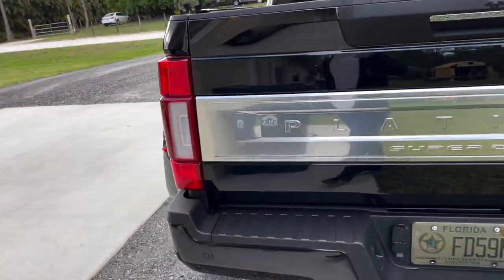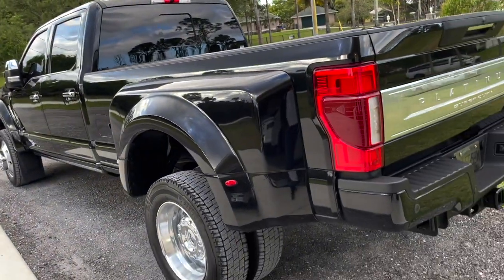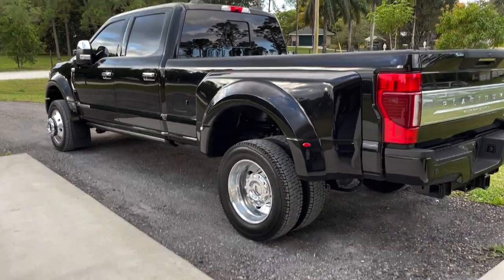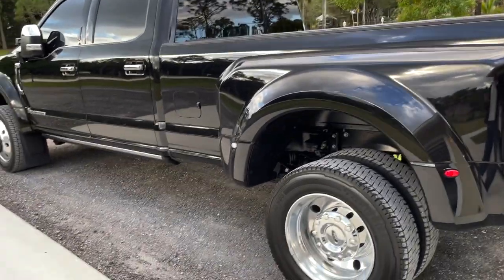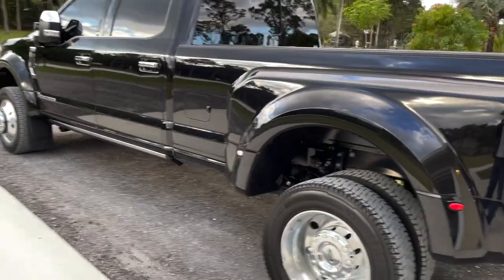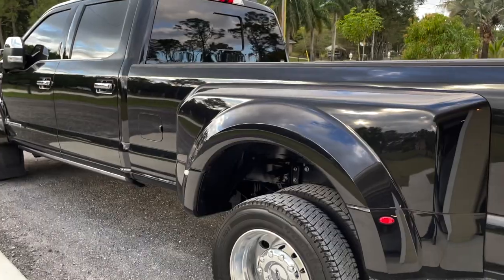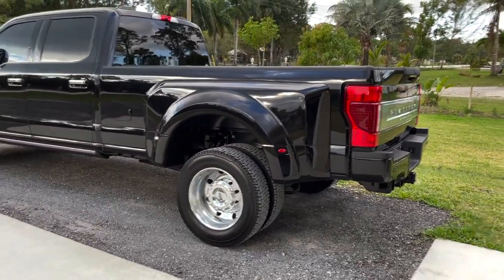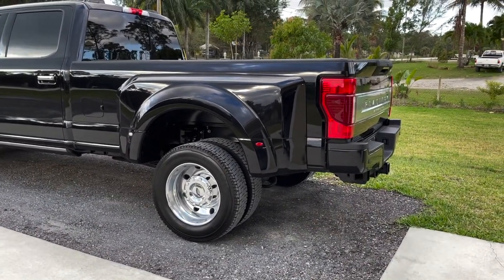The eight-foot bed is great, the turning radius is great. A lot of people thought it would ride really rough — I did myself — until I put something in the bed or a trailer behind it, and it really does ride great. For people wondering whether to get an F350 or an F450, I would choose the F450 any day of the week. The only downside of the F450 over the 350 is the rear end gearing, but it's really more of a pro and a con.